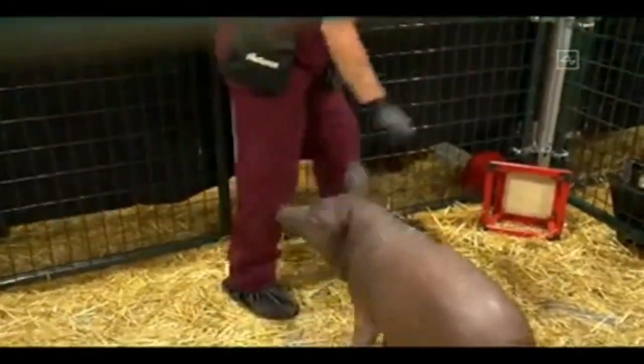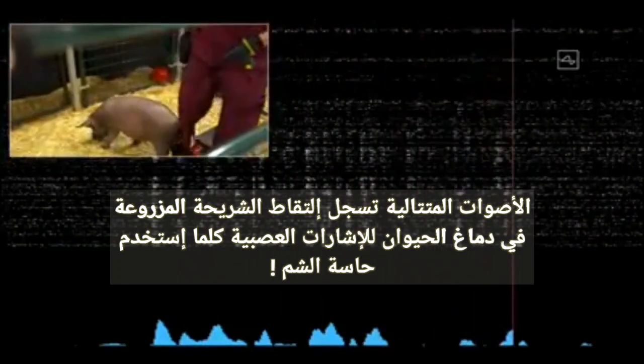This is a high-energy pig. Alright, Gertrude, thanks for coming out. So the beeps you're hearing are real-time signals from the neural link in Gertrude's head.